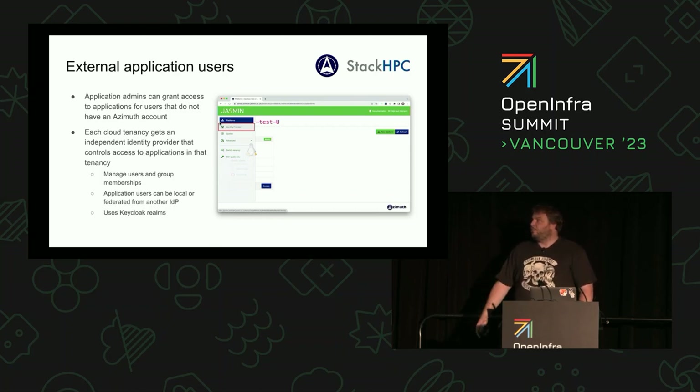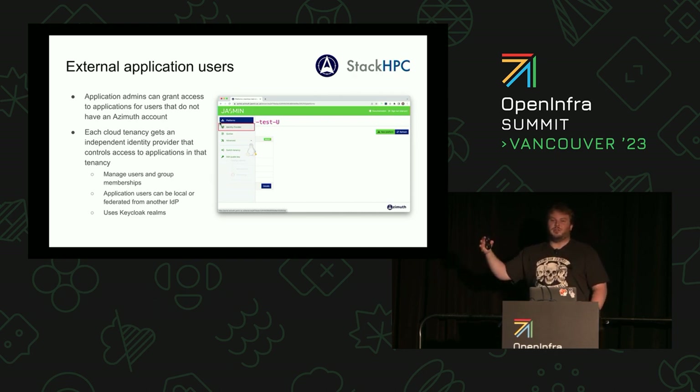The final bit of magic is that we can actually grant access to these platforms to people who are not OpenStack users. The pattern we're seeing in UK research is there's a big push on research software engineers — more technical people who work with scientists. Research software engineers might have access to Azimuth and deploy platforms for their group, then grant access to group members for individual platforms. Another pattern is people who want to run a workshop on Jupyter notebooks — the person running the workshop deploys the Jupyter notebook and grants access to workshop participants without them needing an OpenStack account.